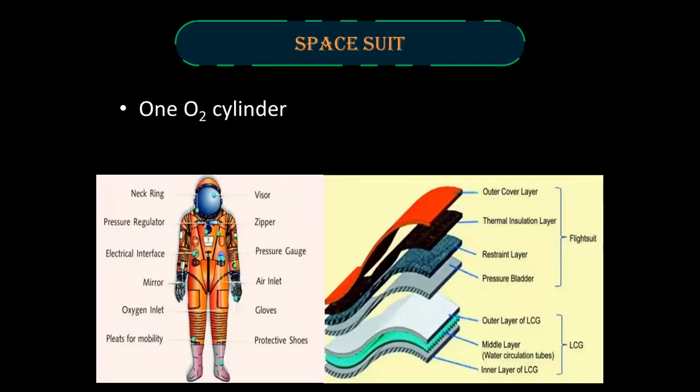Space suit. The space suit contains one oxygen cylinder and a flight suit and LCG with a total of seven layers: an outer cover layer, a thermal insulation layer, a restraint layer, a pressure bladder, an outer layer of LCG, a middle layer of water circulation tubes, and an inner layer of LCG. LCG stands for Liquid Cooling and Ventilation Garment.